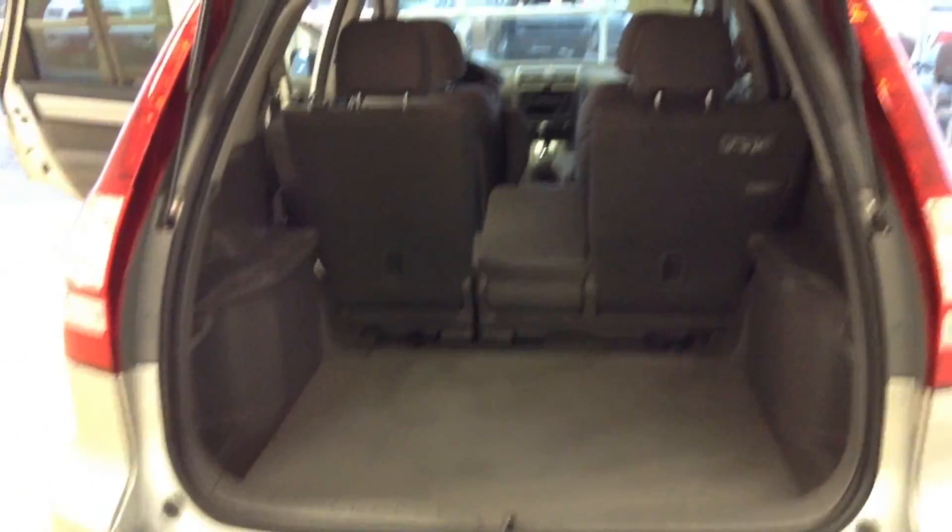It does have the wiper for the rear window. As you can see, it's very easy to lift up the lift gate, and there's plenty of cargo space in the rear.